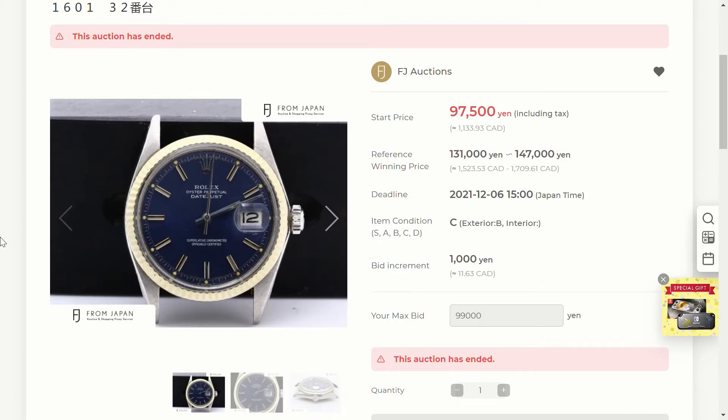Hey guys, welcome back to the channel. Today's video is going to be the start of a new series — I just thought of it a few days ago. We're going to call it Watch List. The reason I'm creating this series is that I spend a lot of my time looking at auctions online, looking at different watches. Most of the watches I look at I end up not winning because I usually try to under-offer. I thought it'd be really interesting to show you guys some of these watches, talk about my reasoning for why I like them, and try to guess the final bidding price — then afterwards show you what it actually sold for.